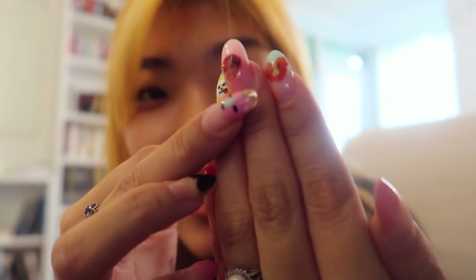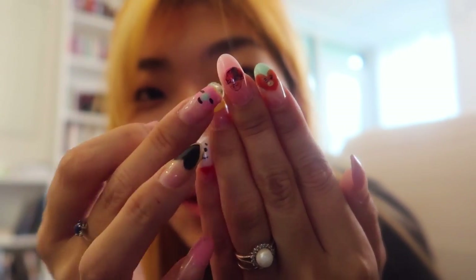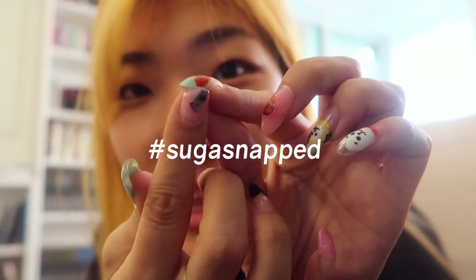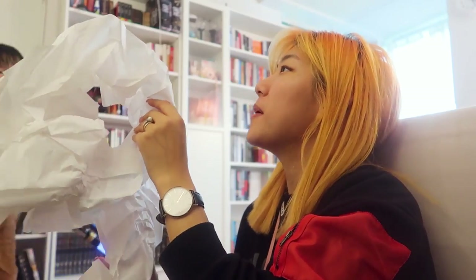NachoFam Anna sent me BTS nail decals from a magazine, so I put Hobi here and Yoongi here. But Suga snapped. I got this big box — I think I know what's inside here. It's probably from Overtone.